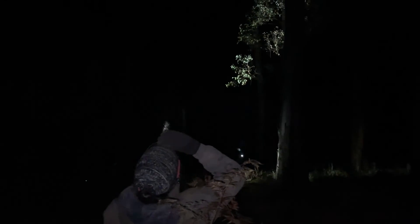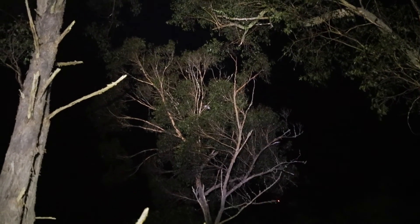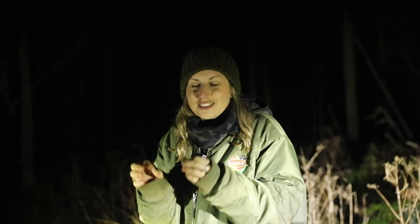It's two o'clock in the morning. It's absolutely freezing but we've just found a koala so we're so excited. See, there it is just under that big branch there. The tree the koala's in is really tall and really bushy so it's really hard to find it, but we've got the eyeshine and it's definitely a koala.